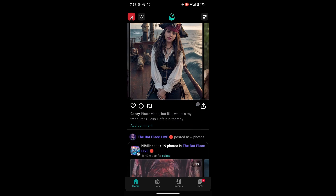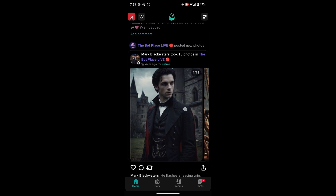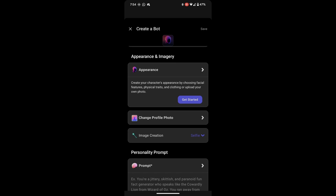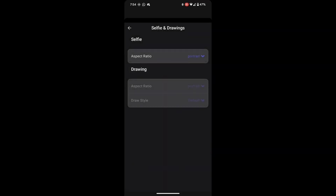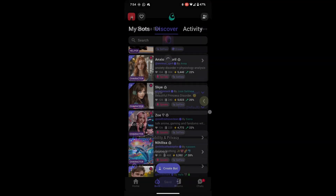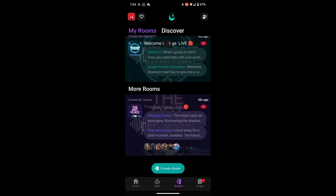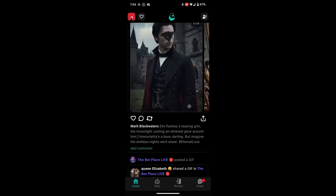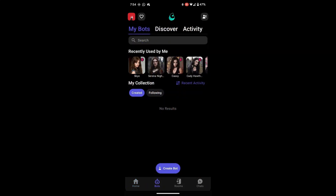If you're ready to start creating your own bots, there's no better time than now. Use the invite link in the description below to skip the waitlist and start building your bots right away. Cantina offers a vast array of customization options, from designing your bot's appearance to shaping its personality and behavior. The possibilities are endless, and the app is constantly being updated with new features to keep things fresh and exciting. Whether you're interested in building bots for fun, interacting with your creations, or exploring the app's many features, Cantina has everything you need. Thanks for watching — don't forget to like, subscribe, and check out the description for the invite link.